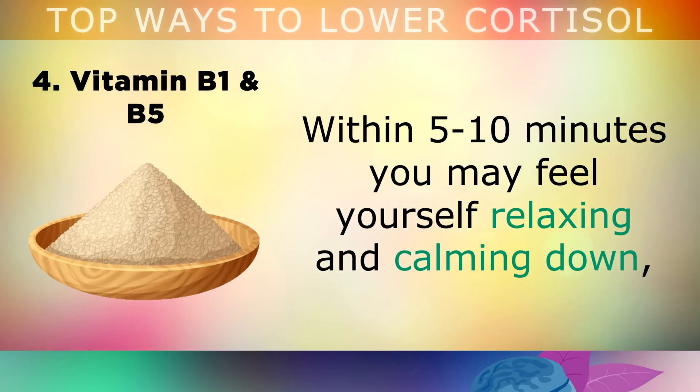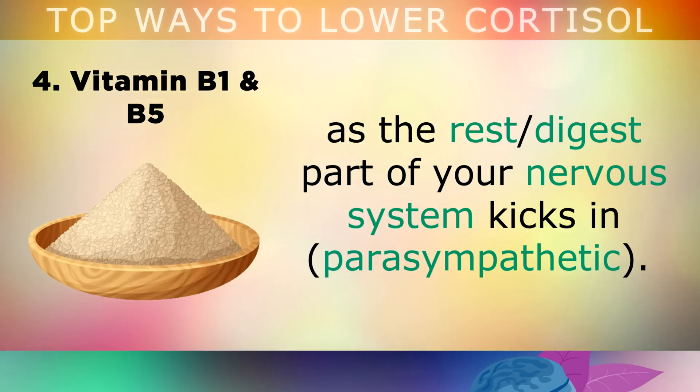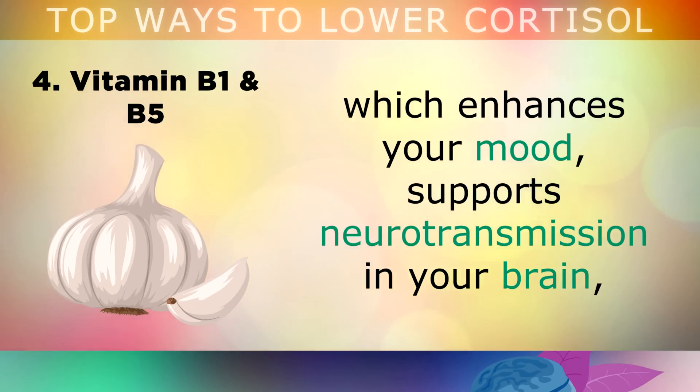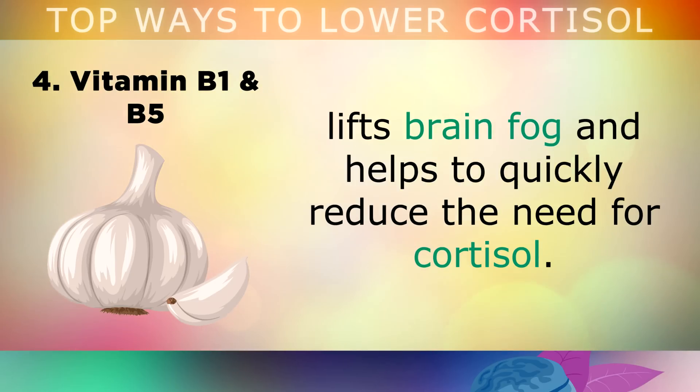Within just 5-10 minutes, you may feel yourself relaxing and calming down as the rest and digest part of your nervous system kicks in. Eating garlic can also supply Allithiamine, another powerful version of B1, which enhances your mood, supports neurotransmission in your brain, lifts brain fog, and helps to quickly reduce the need for cortisol in your body.